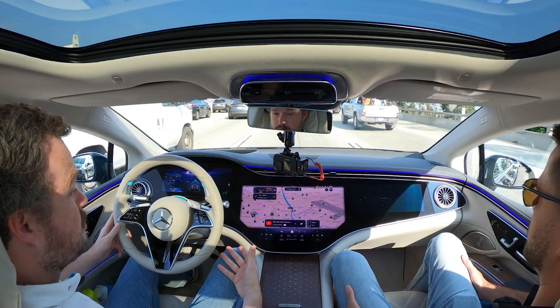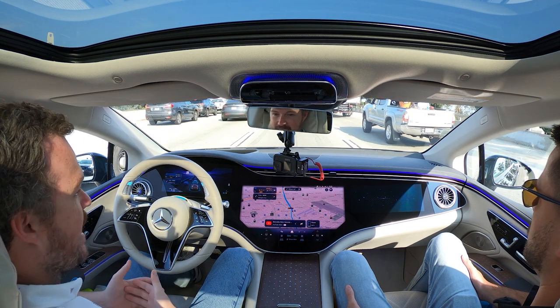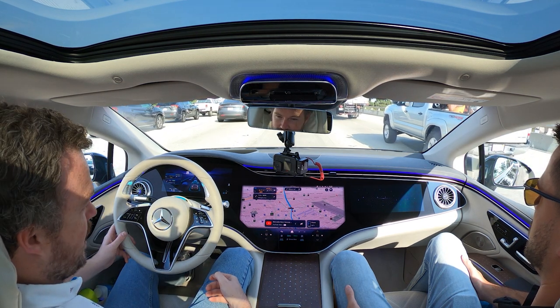Dismiss that warning, take your hands off the wheel, and you are free to spend your energy and attention doing something else besides being actively engaged in the driving experience. That's because Mercedes considers the car to be in charge of the dynamic driving task — to borrow a phrase from the Society of Automotive Engineers — making the person behind the wheel a mere fallback ready user.